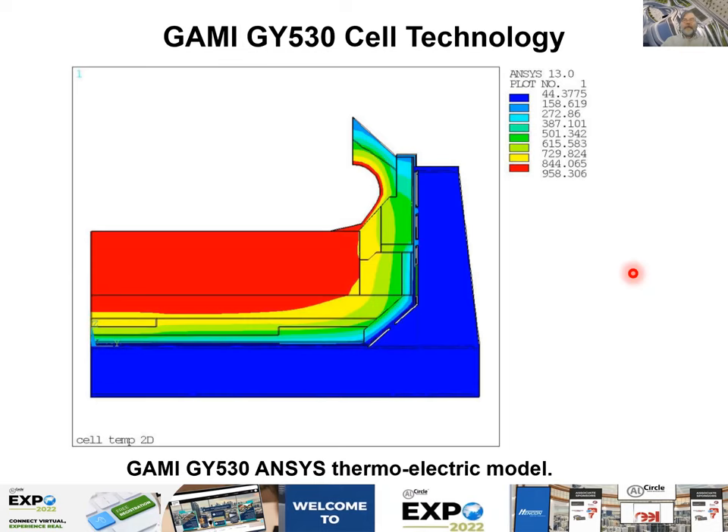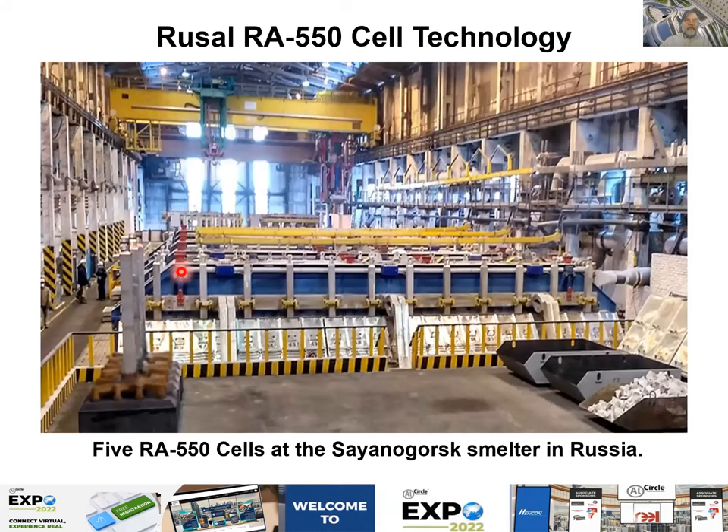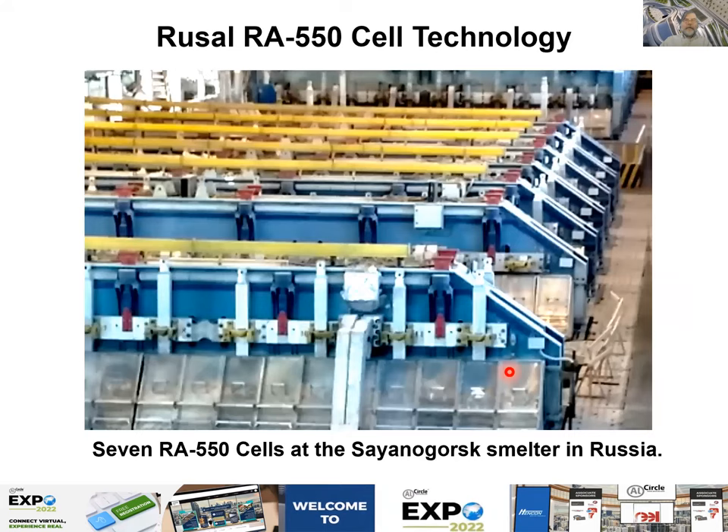Next is the RA550 developed by Rusal. There were five prototypes at the time the KPIs were recorded — though probably not five anymore. The picture shown should not be fully trusted as it was Photoshopped. What is unique about this technology is that it has two sets of risers: one upstream and a second set downstream. I was on site, and I know the cell is essentially three independent beams supported by a mechanical system — three sections, each independently movable.